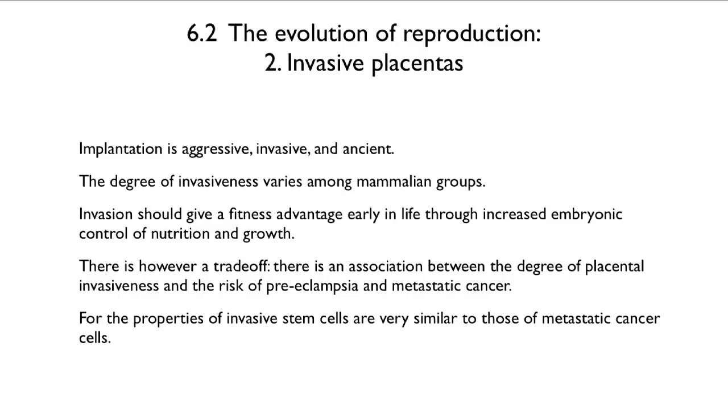In other words, the idea is that it was a great idea from the point of view of the embryo to develop an invasive stem cell so that it could take control of growth and nutrition. But in so doing, it created something that would hang around in the body and then years later be pre-adapted to become a metastatic cancer cell.